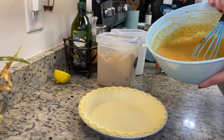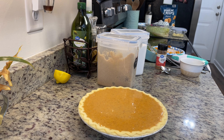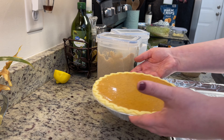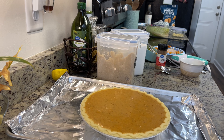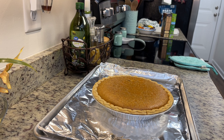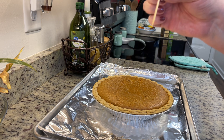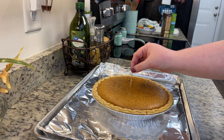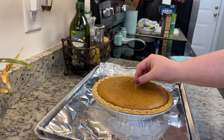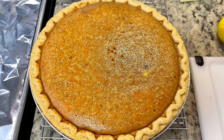Once the mixture is really well combined, add it to the unbaked pie crust. I placed it on a foil-lined baking sheet just in case it baked over. Pop it into the preheated oven at 450 degrees for 10 minutes, then reduce the heat to 325 degrees and bake for another 40 to 50 minutes depending on your oven. When you pull it out it shouldn't be really jiggly, and a toothpick inserted into the center should come out clean. Let it cool on the baking dish for about five to ten minutes, then move it to a wire rack and allow it to cool completely.